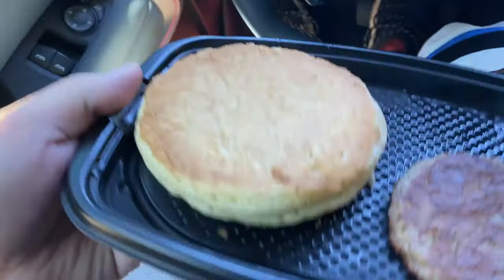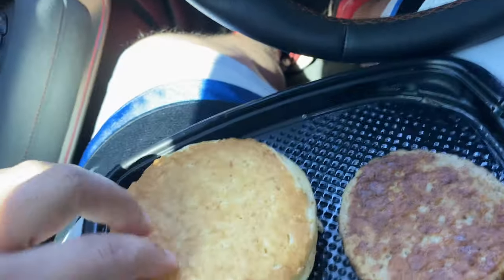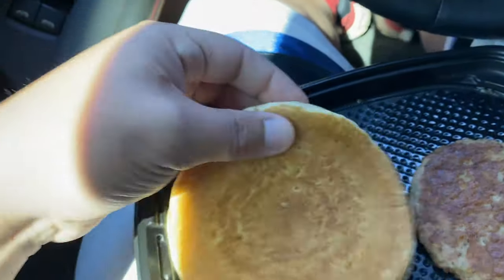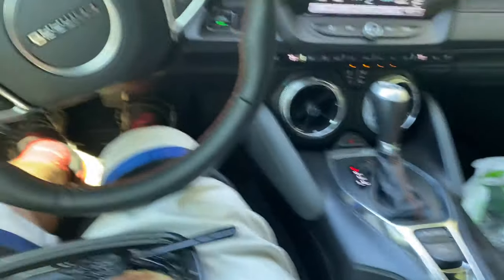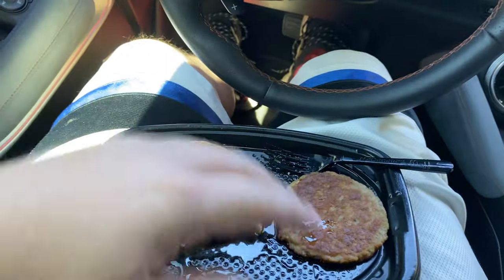Damn McDonald's, I was just gonna talk y'all up about your pancakes and you're gonna serve me one upside down — actually I got two upside down. Normally I don't eat inside my car with all the leather and everything, but I don't want to eat in the shop today because it's all dirty in there.